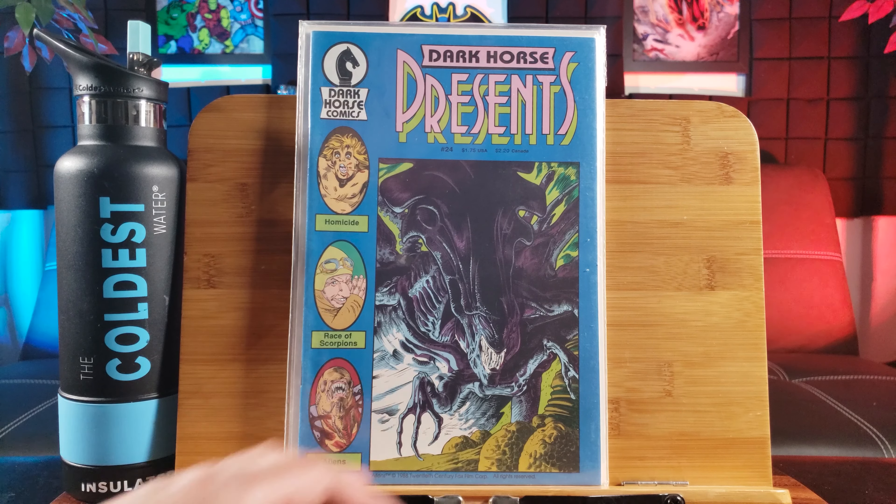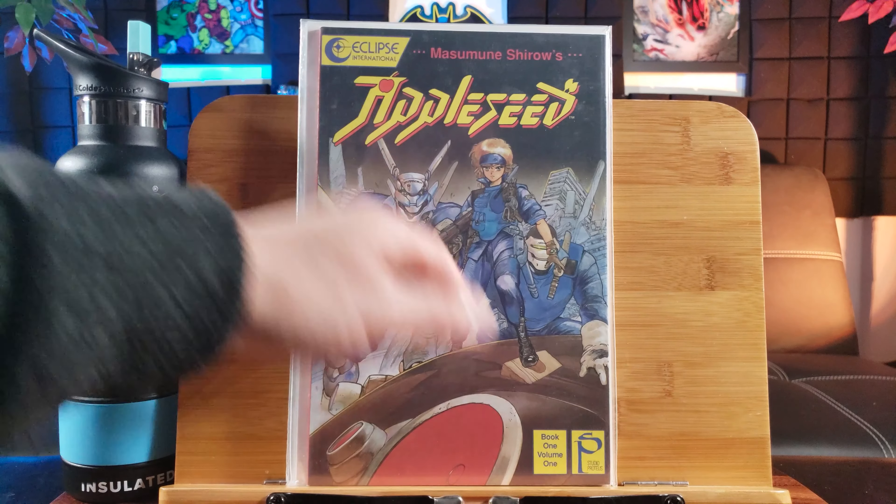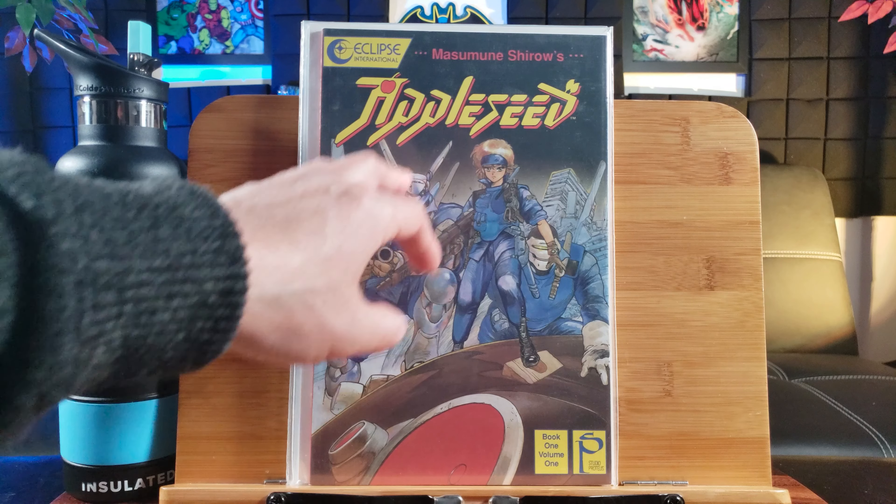The Batman Chronicles number 21 — this is the first published work by Brian Michael Bendis for DC Comics. Speaking of DC Comics, we got Batman Returns.